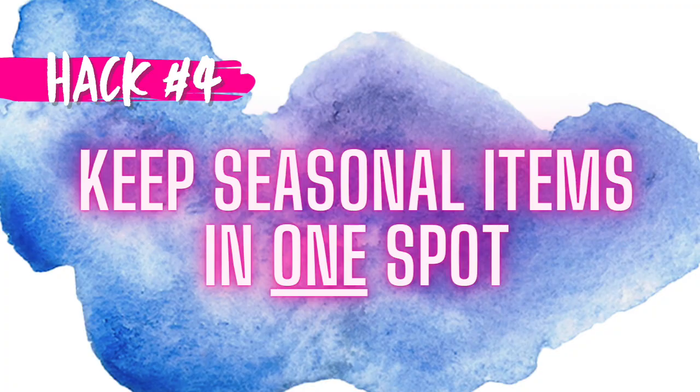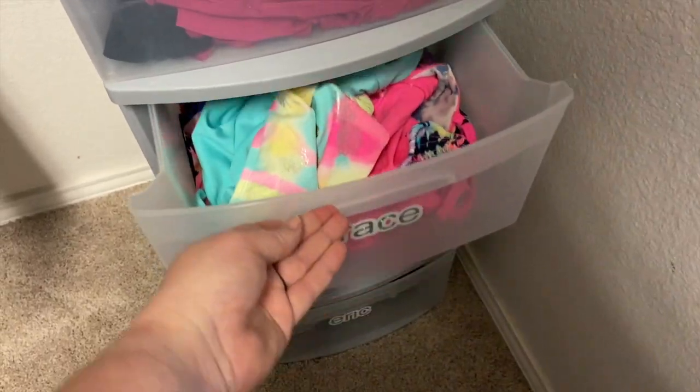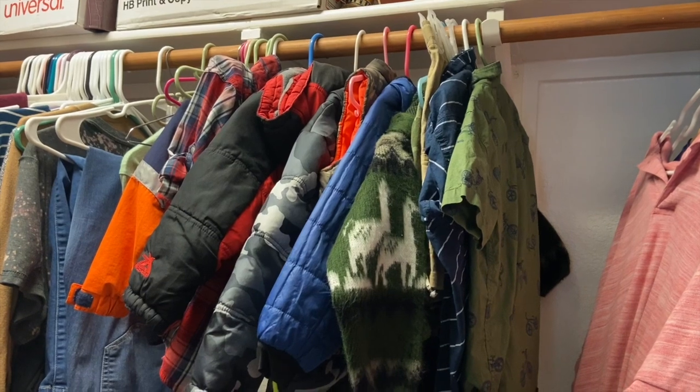My next hack helps your family stay organized more than it makes doing laundry easier. We keep our seasonal items together as a family in my closet — all swimsuits, beach towels, and winter gear like jackets, beanies, and gloves are stored in one place. That way everybody knows where to go, I can keep it organized, and when things get washed I can put them right back. We're not searching the whole house in 500 different spots looking for everybody's things. It has been a sanity saver.